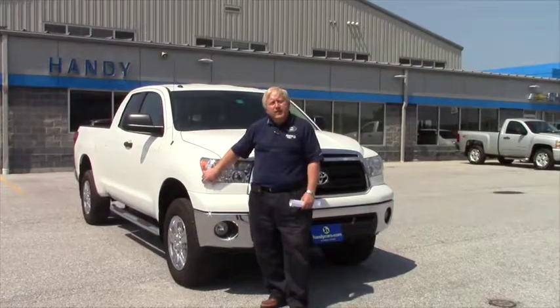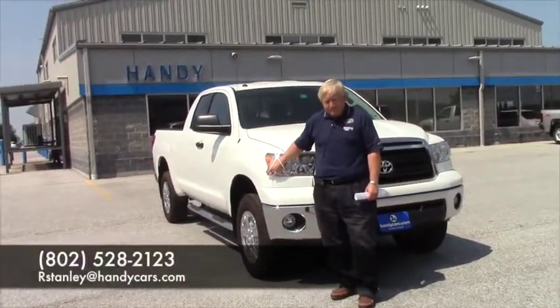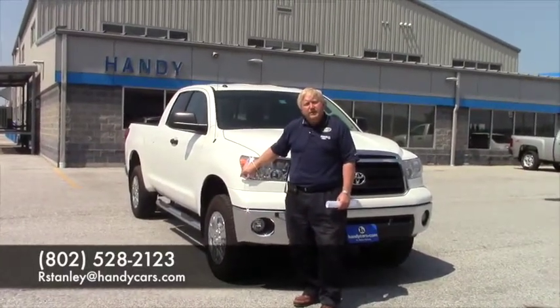We are conveniently located just off of Interstate 89 at exit 20. We're real easy to find — you'll see us coming off the off-ramp. My direct line is 802-528-2123.